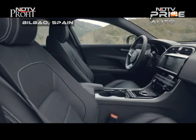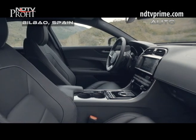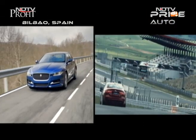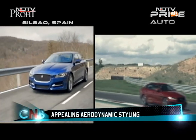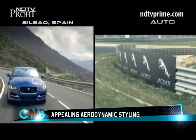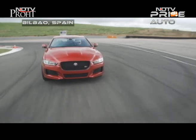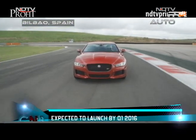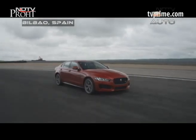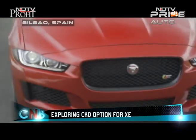On interior trim, the Mercedes-Benz C-Class is still the one that scores over the pack, including the XE with its otherwise rich and plush interior feel. It almost feels strange to talk about styling on a Jaguar sedan at the end of a review, but it's simply gorgeous and we love the agile and taut feel of the design. The XE is expected to arrive early next year after a likely big bang unveil at the Delhi Auto Expo in February.